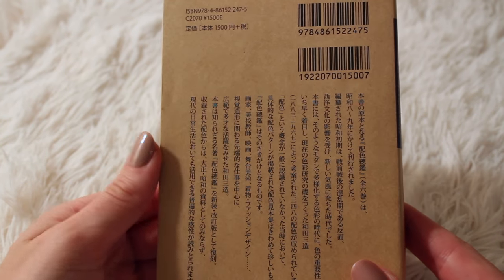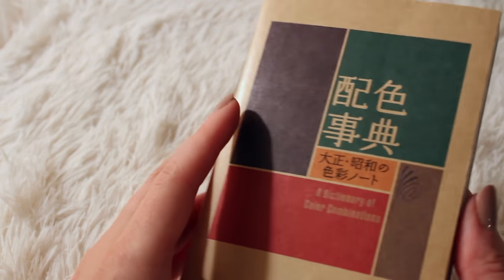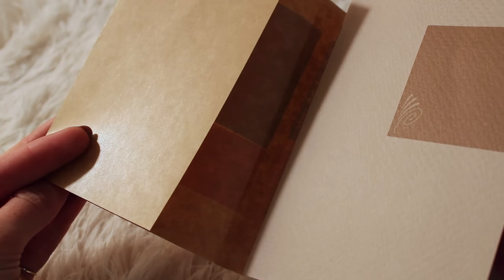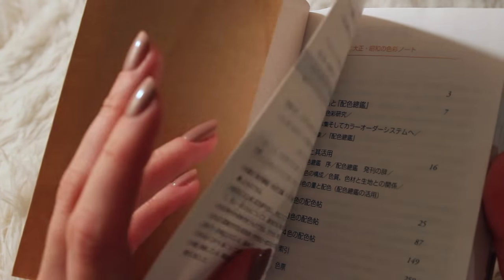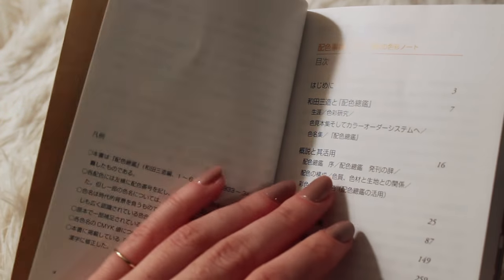That's what the back looks like. I can't read any of it. The cover has this flap on it made of kind of wax paper. And then the inside is full of colors with amazing names. So to start, I'm going to show you the different sections as I understand them.